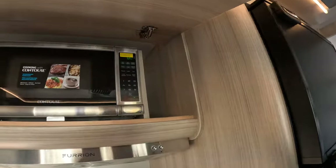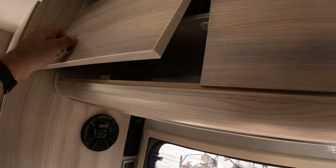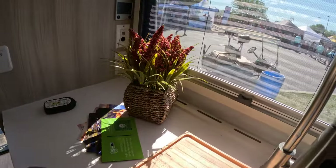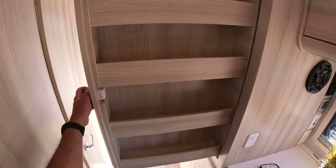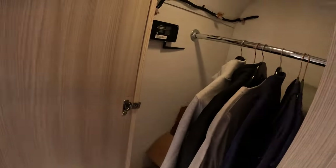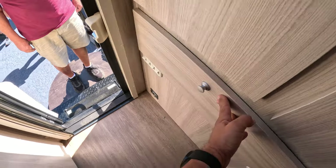Up here we have a microwave. Fairly big pantry here, a wardrobe closet — look at that — in a truck camper. That's incredible. This is very, very nice.